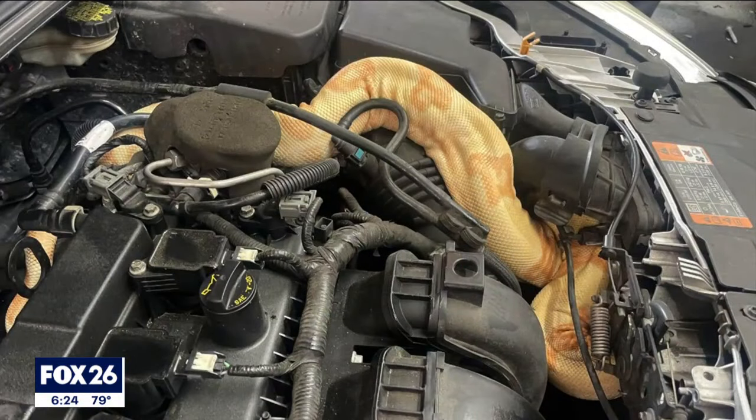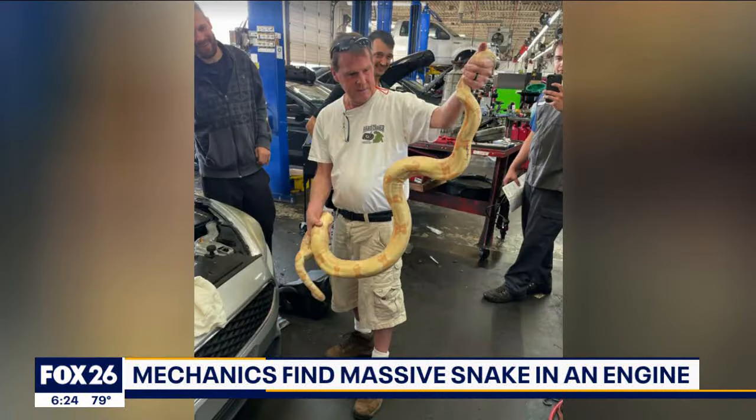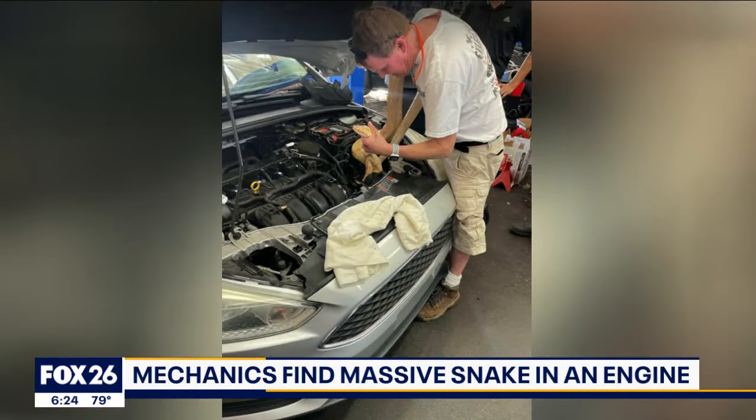A team of mechanics in South Carolina found a scary surprise underneath the hood of a car. There was an eight-foot-long albino boa constrictor lodged in the vehicle's engine. Can you believe that? A mechanic from the shop was able to remove the snake. The car owner says he has no idea where the reptile came from. Boa constrictors, by the way, can grow up to 13 feet long and weigh up to 100 pounds.